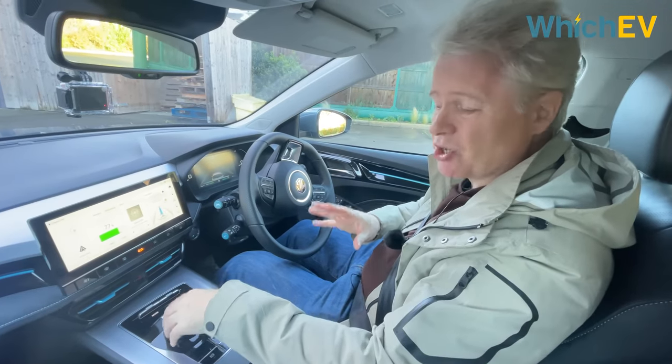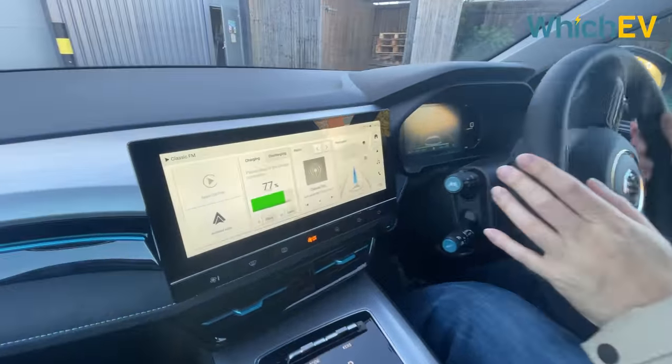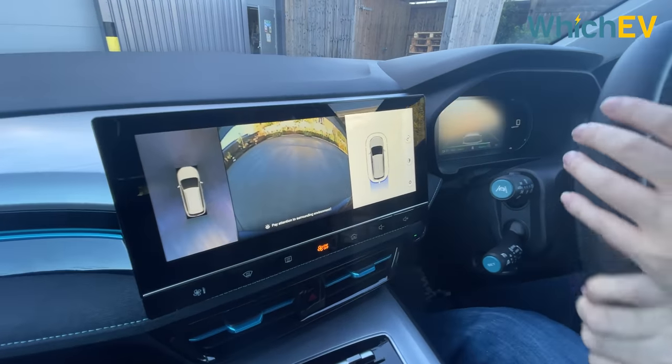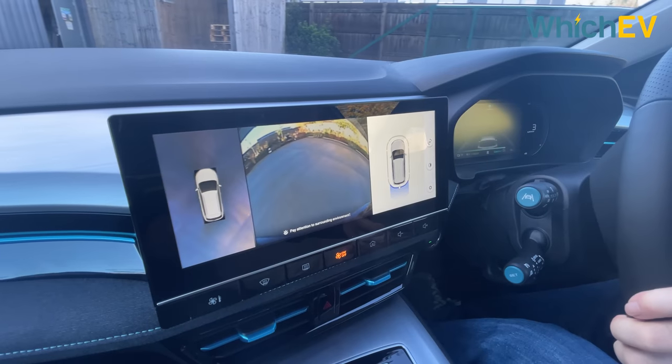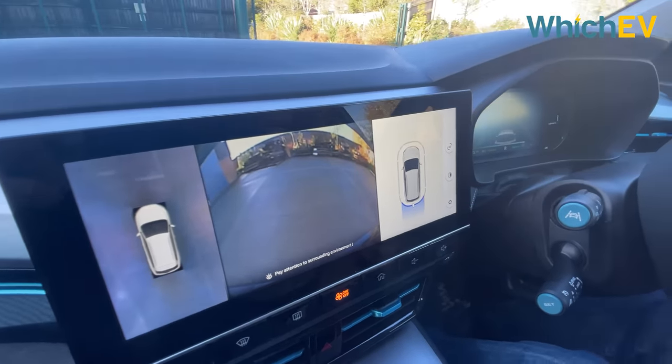One thing that is new is that parking is made easier with the 360-degree camera, which is only available on the Trophy. It's a little bit slow to come up but it's pretty useful — you get a nice top-down view and a fisheye view of what's behind you.